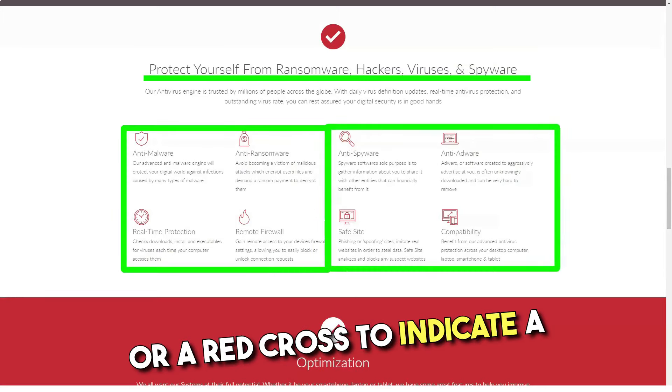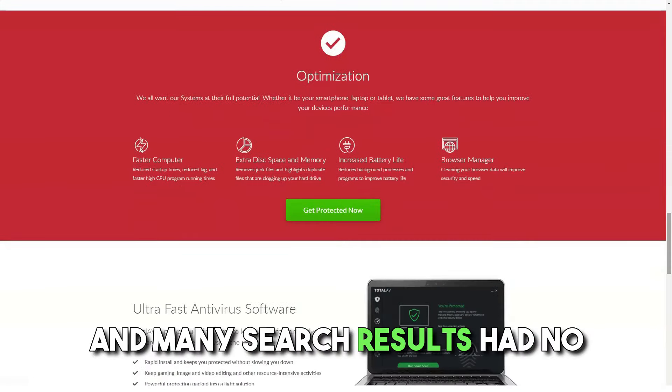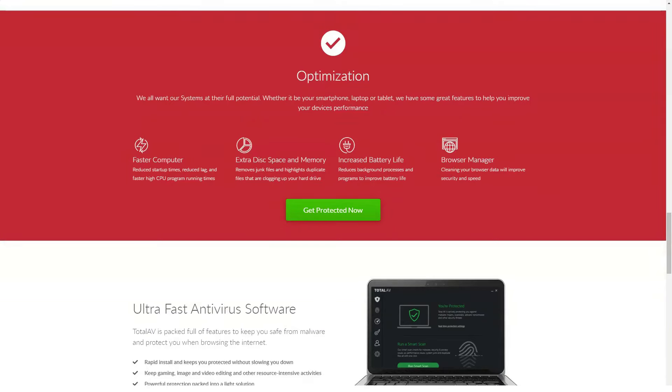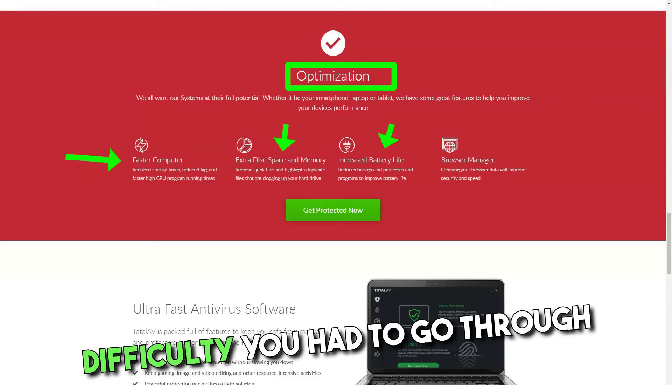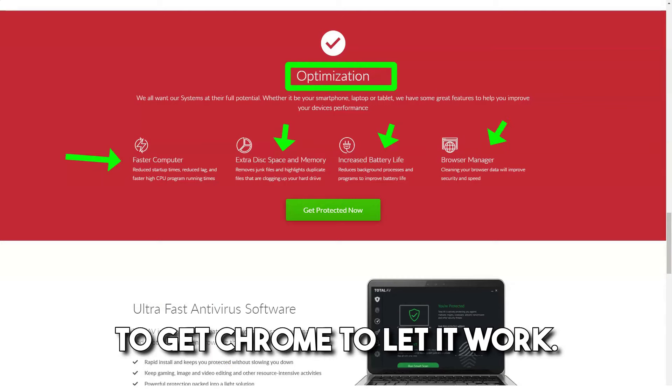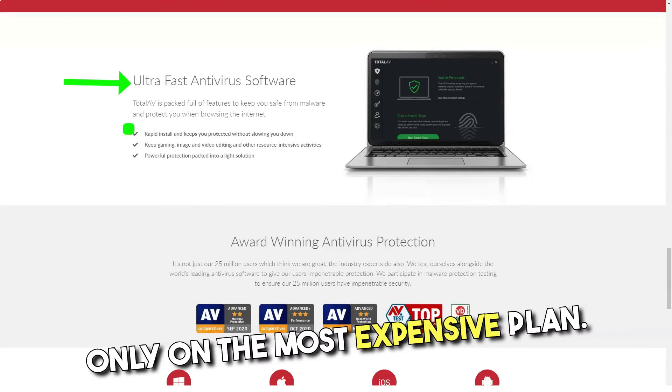WebShield has to rate each detectable site with either a green checkmark to indicate it's safe to click on, or a red cross to indicate a potential threat. In practice, however, this didn't work, and many search results had no checkmarks or crosses next to them. This was a bit frustrating, especially considering the difficulty you had to go through to get Chrome to let it work.